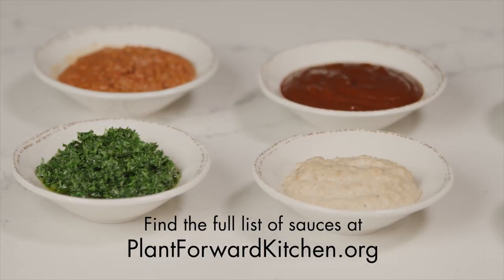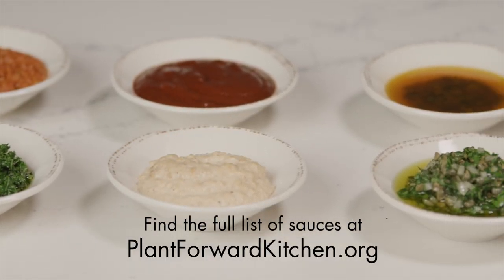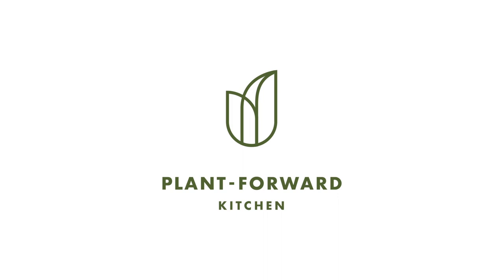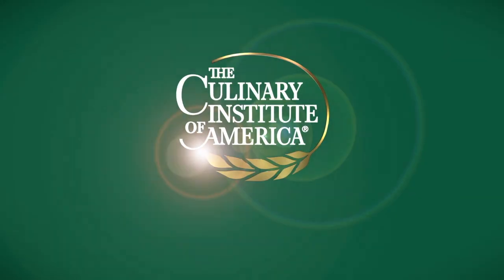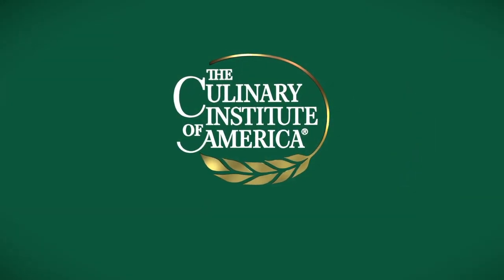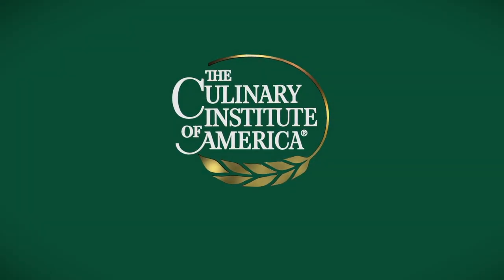Check out our list of Mediterranean sauces at plantforwardkitchen.org. We'll see you next time.